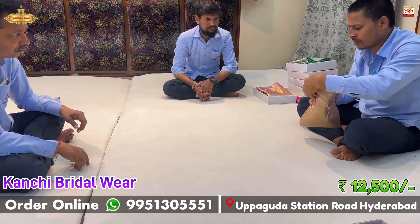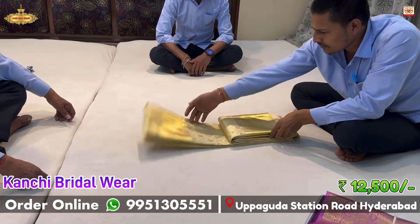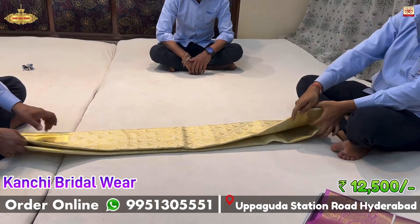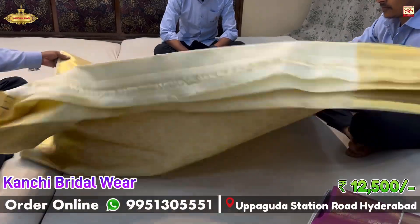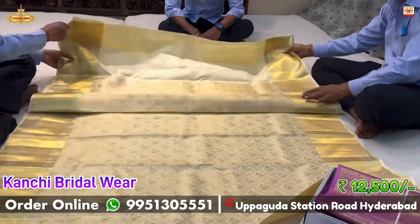At Jyoti Sari Mandir, you will find a great exclusive bridal wear collection. You will have a lot of color choices to choose from and complete your shopping.